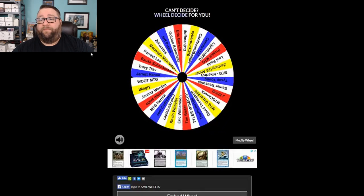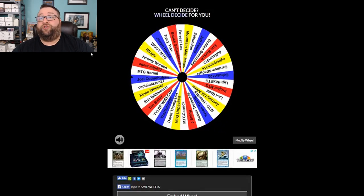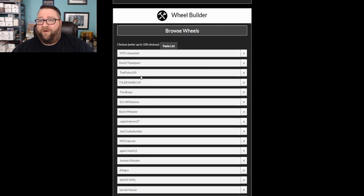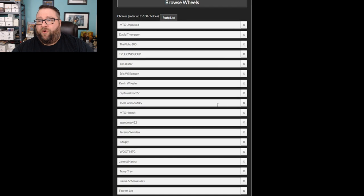And the winner of this pack is going to be Joel Sudnohuski of our patrons. Congratulations, sir — you just won yourself an extra pack of cards. We're going to go ahead and remove Joel's name and update the wheel.